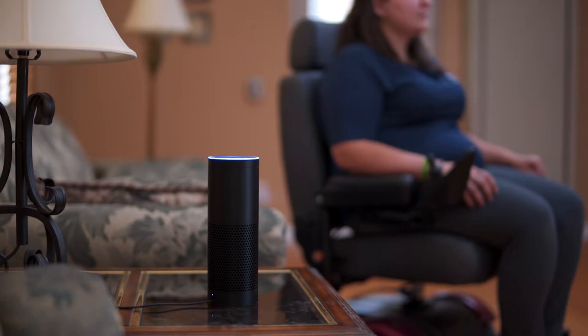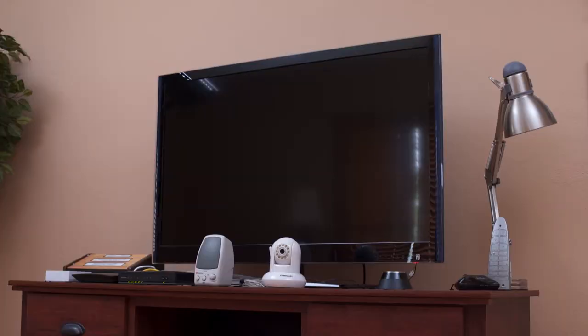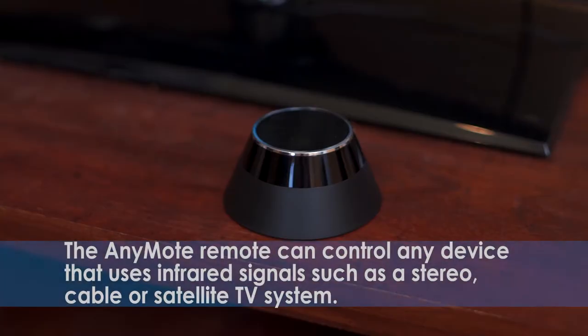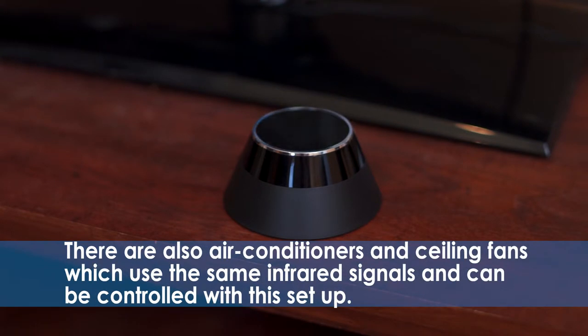Here are the new and easier ways to control today's entertainment devices. Here we demonstrate Amazon Echo linked to an AnyMote device. Alexa, tell AnyMote to power my TV. Command power sent to your TV remote. The AnyMote remote can control any device that uses infrared signals, such as a stereo or TV system. There are also air conditioners and ceiling fans which use the same infrared signals and can be controlled with this setup.